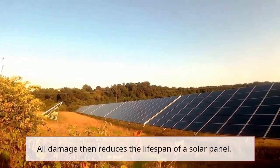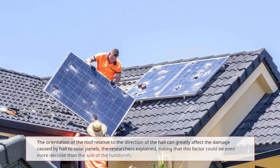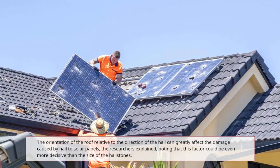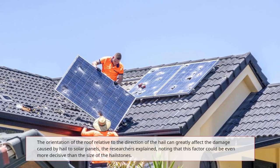All damage reduces the lifespan of a solar panel. The orientation of the roof relative to the direction of the hail can greatly affect the damage caused by hail to solar panels, the researchers explained, noting that this factor could be even more decisive than the size of the hailstones.